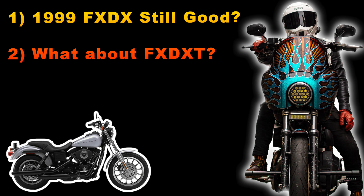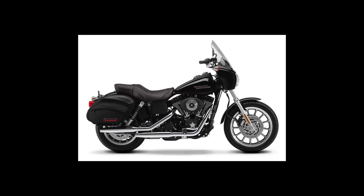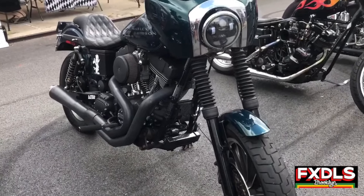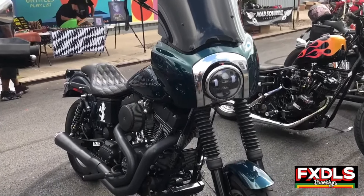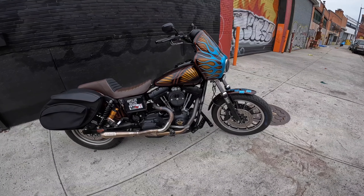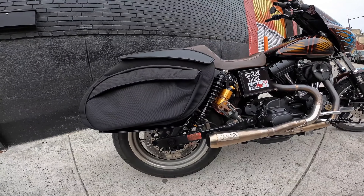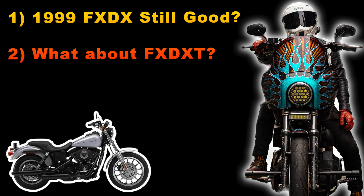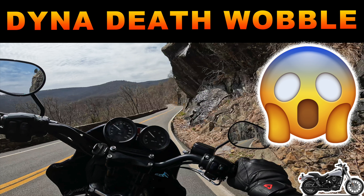The second common question I get: does it make sense to get the even more sought-after FXDXT — Harley Davidson's touring edition of this bike? My answer is, unless you find a really good deal, it's so easy to just buy an FXDX and turn it into the touring version. All I had to do was throw on leather pros and a fairing, and my bike was essentially what the FXDXT was.